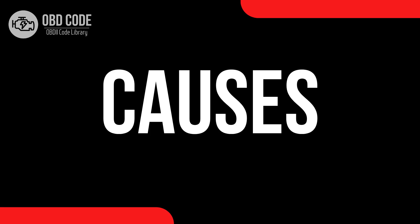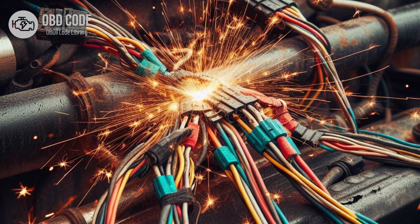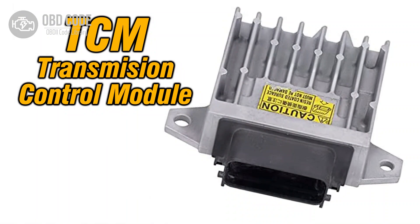Causes of code P0726: 1. Faulty engine speed sensor, also known as crankshaft position sensor. 2. Wiring or connector issues in the engine speed sensor circuit. 3. Corrosion or damage to the engine speed sensor. 4. Faulty ECM or PCM.